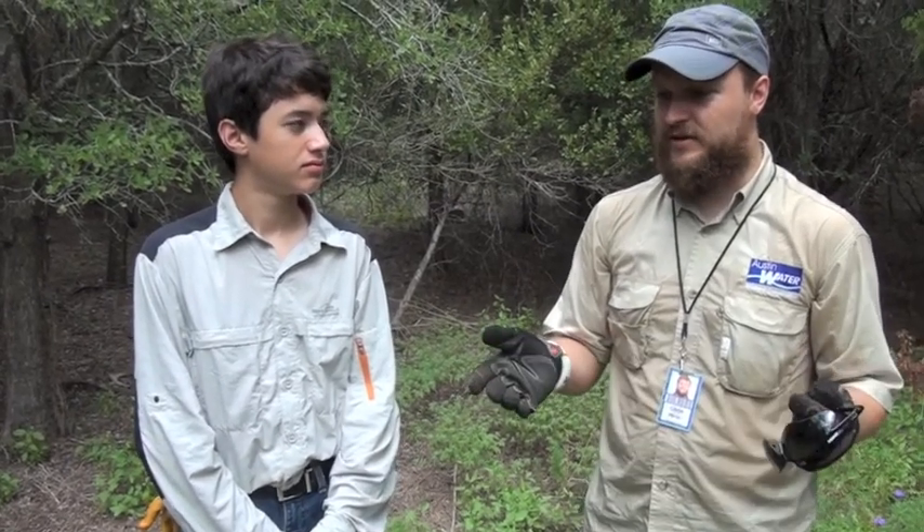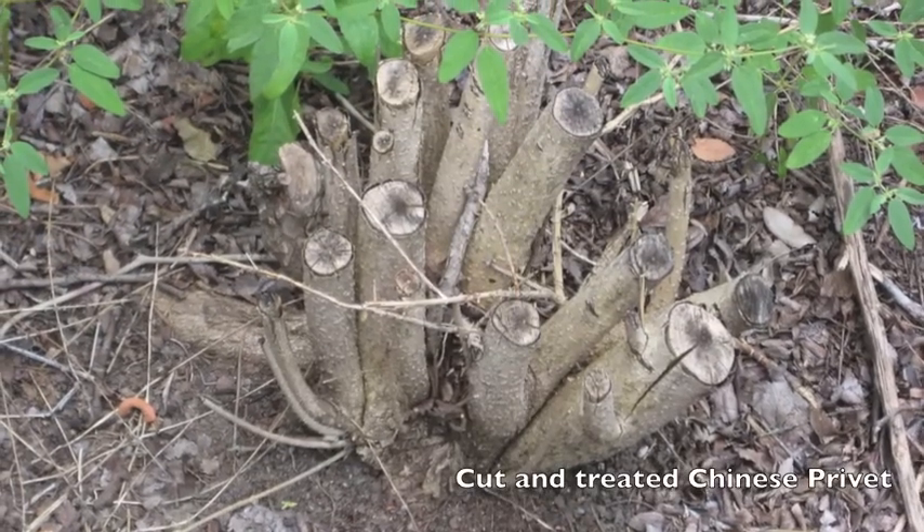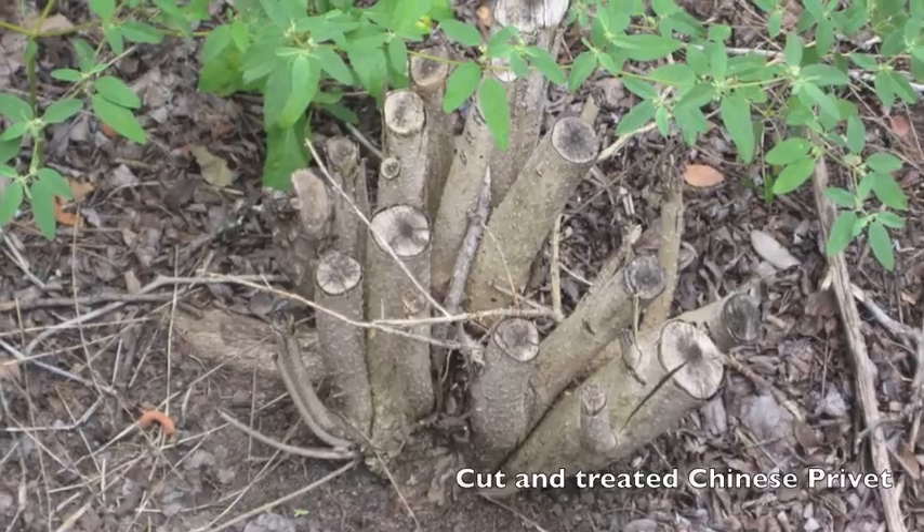Now we're kind of in a mop-up procedure where we have killed quite a bit, but sometimes the herbicide didn't take. Sometimes we broke off part of the plant and didn't kill it entirely. So we're coming back through and removing the smaller things to try and wipe it out entirely.